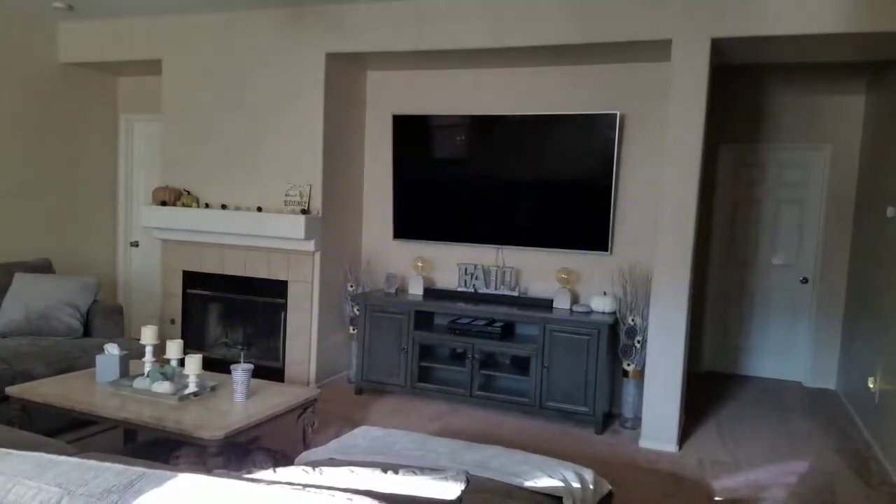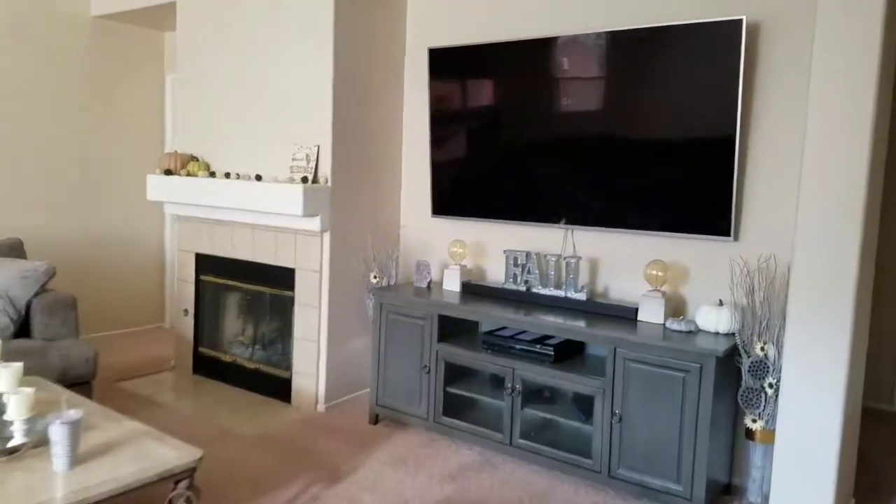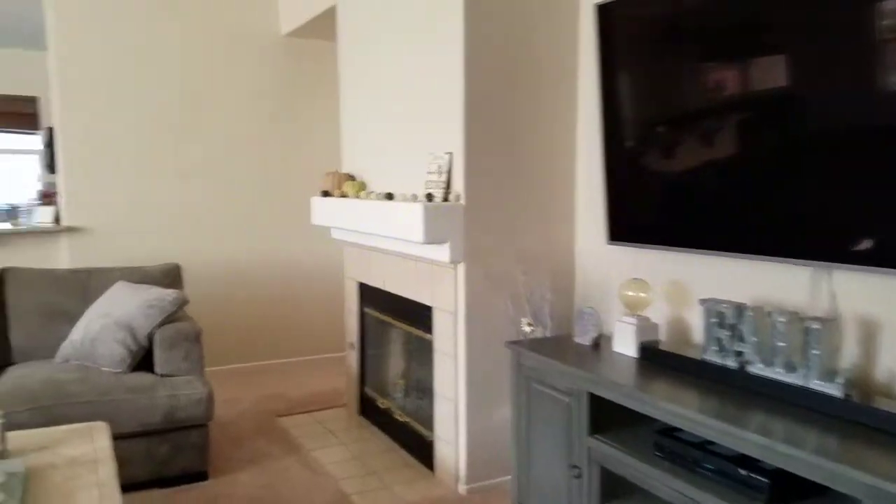This is what it looks like when you walk into my house — you go straight to the living room, and then looking back this way.